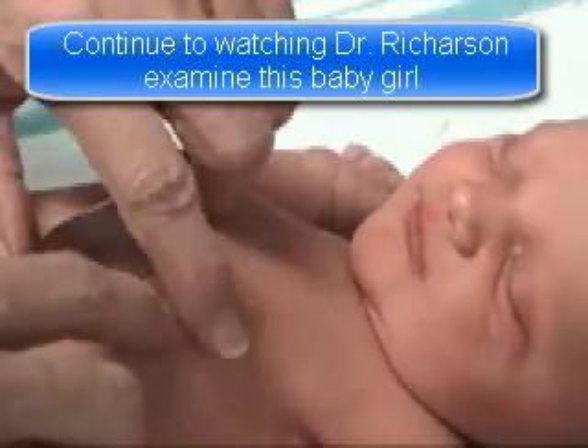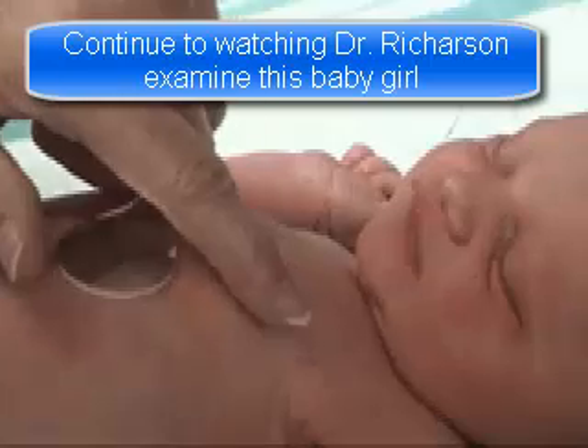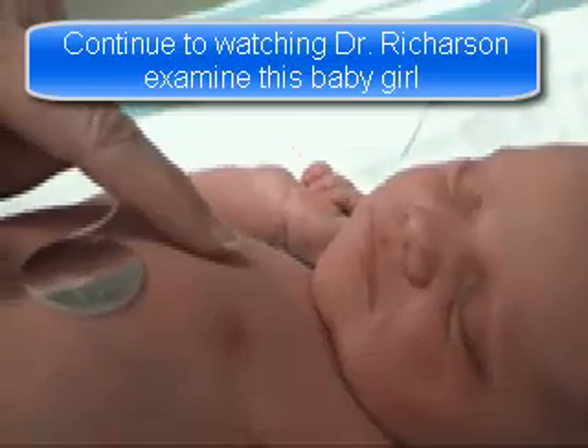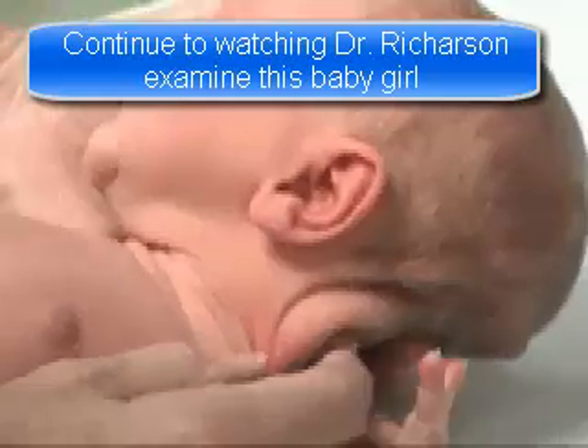Evaluate nipple formation, breast size, ear formation and ear firmness.